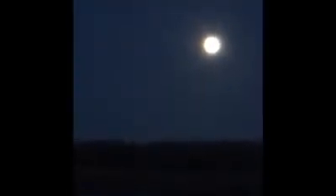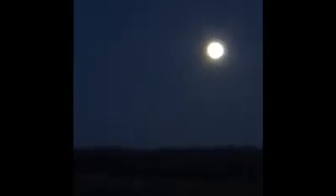A full moon occurs when the moon is on the opposite side of the earth from the sun, and all three are nearly in a straight line. This makes it appear fully lit from our view on earth.